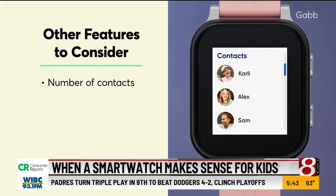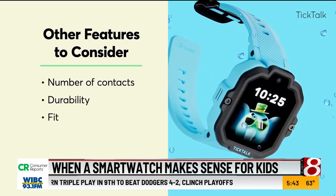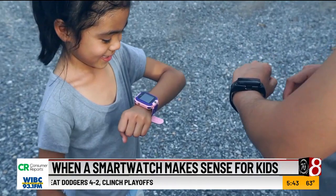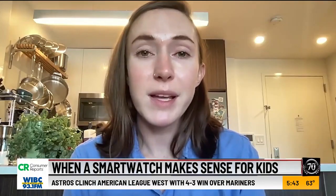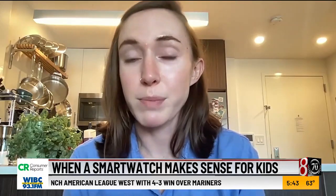Parents may want to consider other features: the number of contacts a watch allows, durability, fit, and battery life, as more advanced kids' smart watches may need to be charged daily. Think about what's most important for your family and that's going to help you decide which model works best for you.